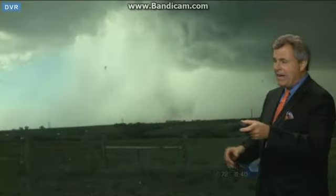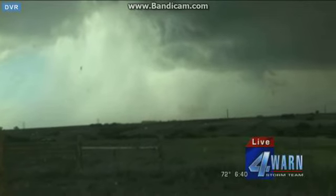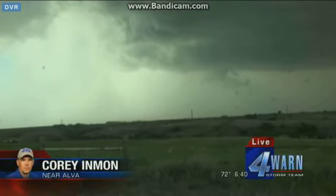Let's go to Corey Inman up here near Alva. We're about four miles to the northwest of Alva. We had a quick tornado touchdown there just off to our north. You'll see a little bit of spin on the ground as it moves out to the east. This should track just to the north of Alva. We are exactly four miles to the north of Alva, and it's about a half a mile to our north. People in Alva need to go ahead and take their tornado precautions now.